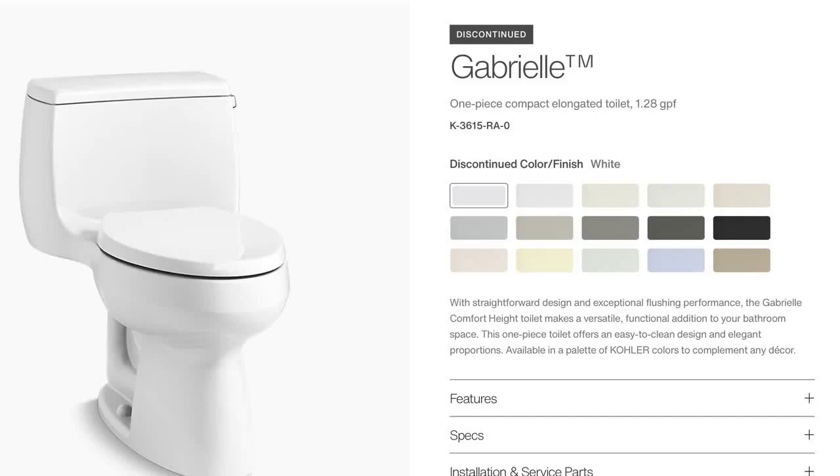There may be other artist editions that utilize the Gabriel toilet, and if you know of any others that I have not mentioned, mention it in the comments section.